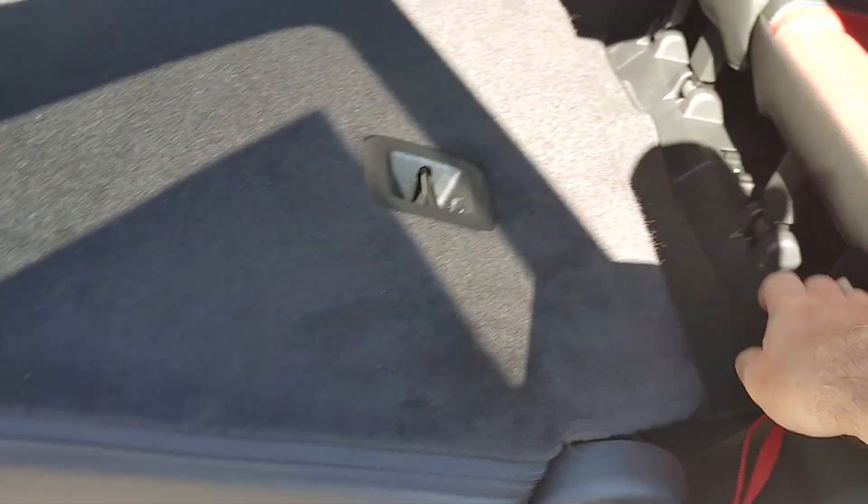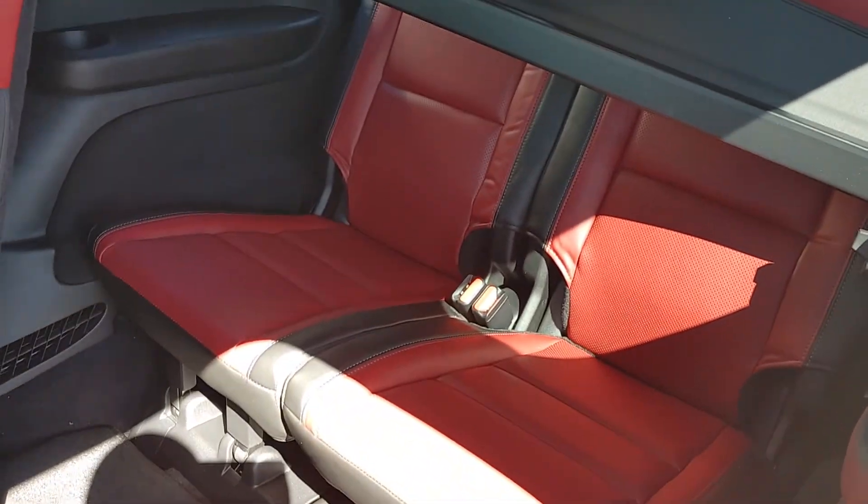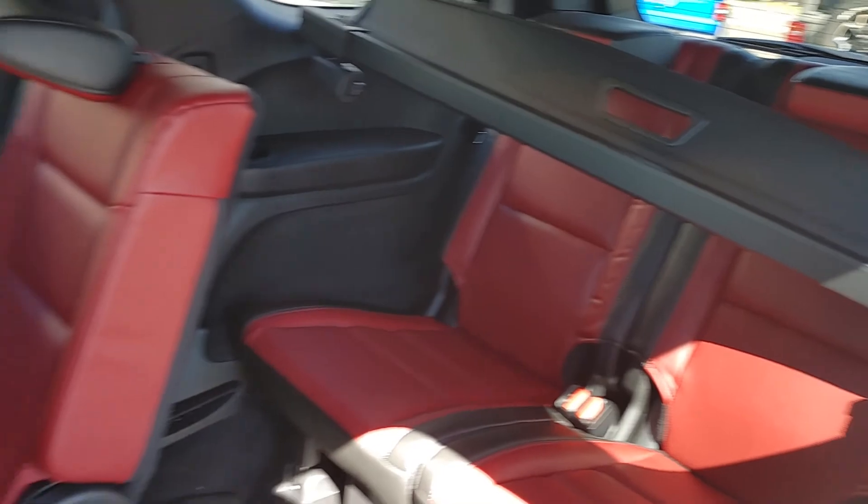Just press that and this folds down. Grab this red handle there — that's how it opens up. Easily get into the third row here. And that's just a tonneau cover for the back there.